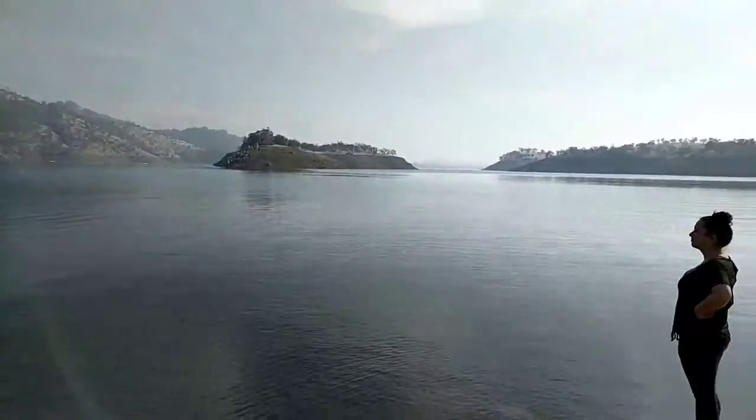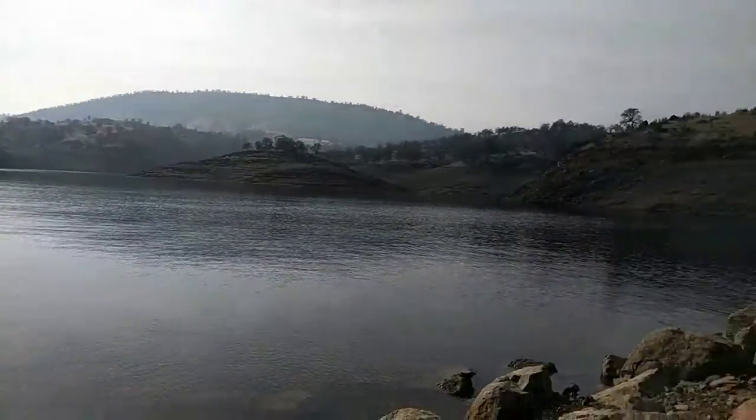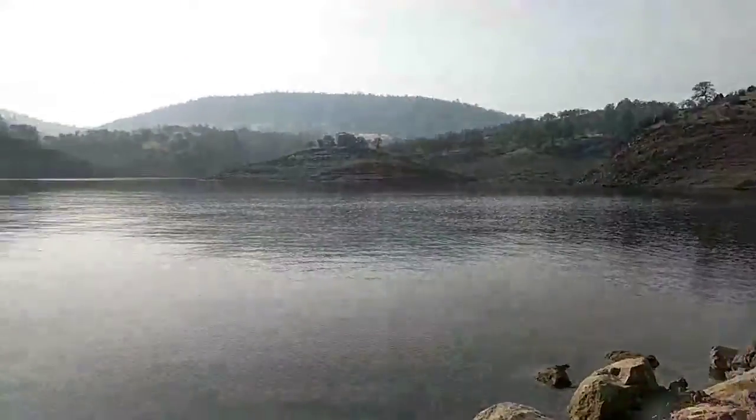Out here chilling at this beautiful lake. Pretty cool.